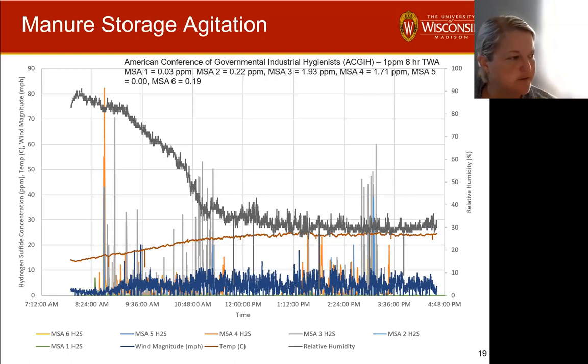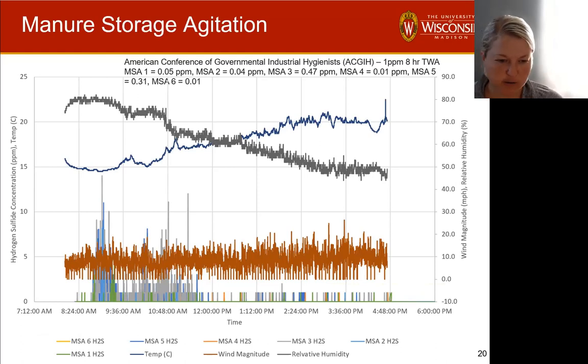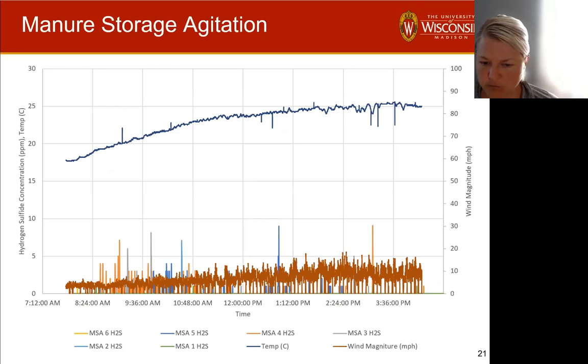When monitoring around manure storage pits on warm days without agitation, the risk seems much lower. Another dataset again shows spikes well over 20 ppm, again at temperatures above 70 degrees Fahrenheit, with wind mostly below five miles per hour. In contrast, on days with higher wind speeds — above 10 miles per hour — even with warm temperatures up to 25 degrees Celsius, we saw very low concentrations. High wind appears responsible for keeping those concentrations down. So wind speed is really important.